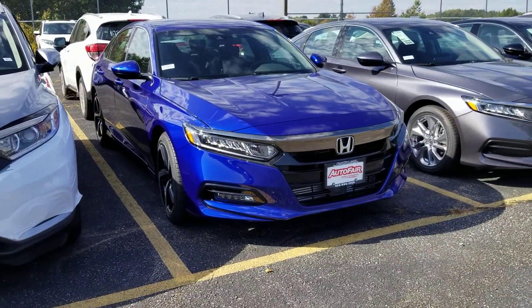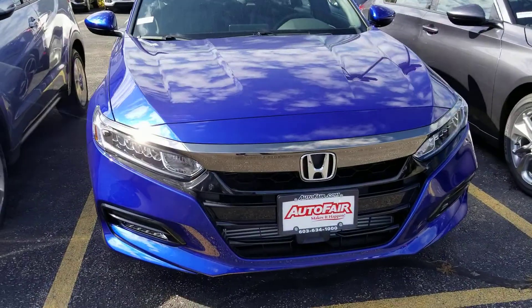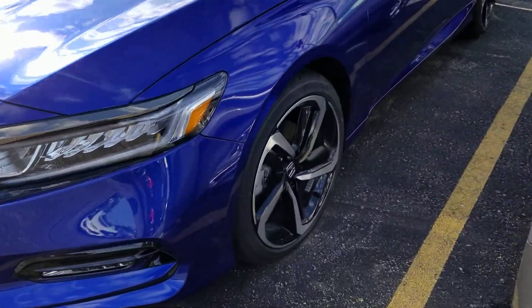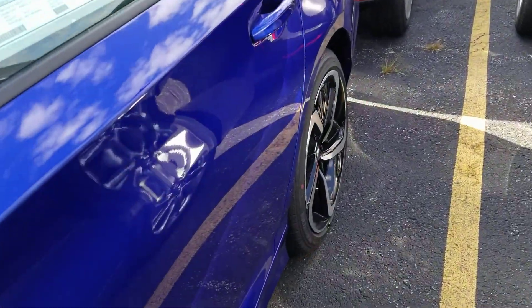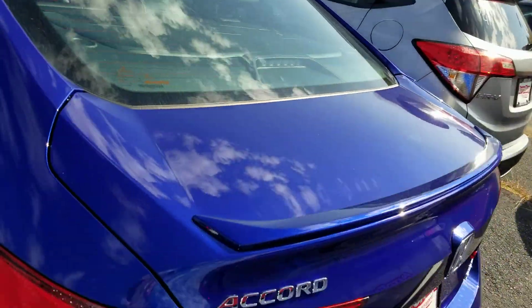Hi, my name is Susan from Auto Fair Honda. I'm making a quick video of this 2019 Honda Sport that you inquired about. It's the only one we have in this color. I am at the spare lots, the airport arm storage area.